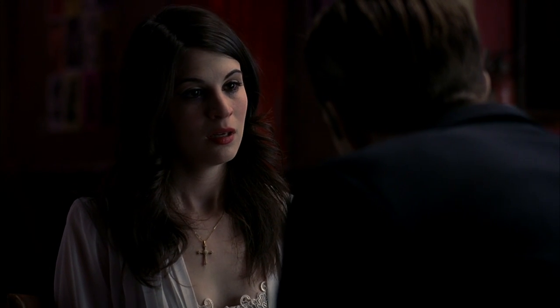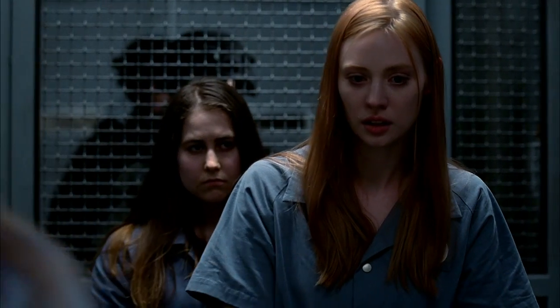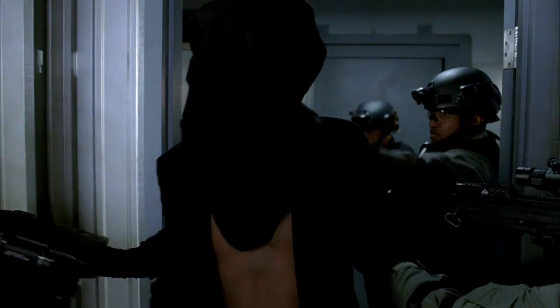It's part prison and part research facility. The vampires that they're arresting, they're not taking them to jail — they're studying them. Vamp Camp is this really scary camp that the LAVTF is sending all the vampires to because they've become too dangerous to be trusted out in the open.